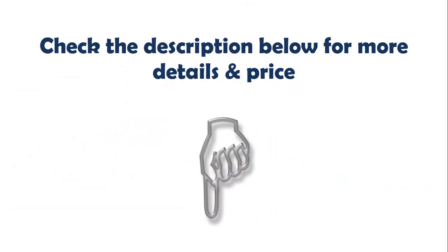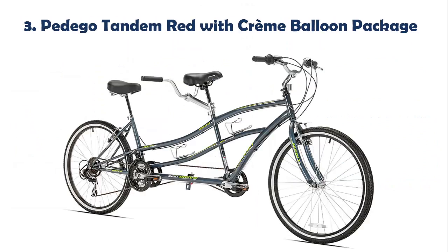Check the description below for more details and price. Our list at number 3: Pedego Tandem Red with Creme Balloon Package.